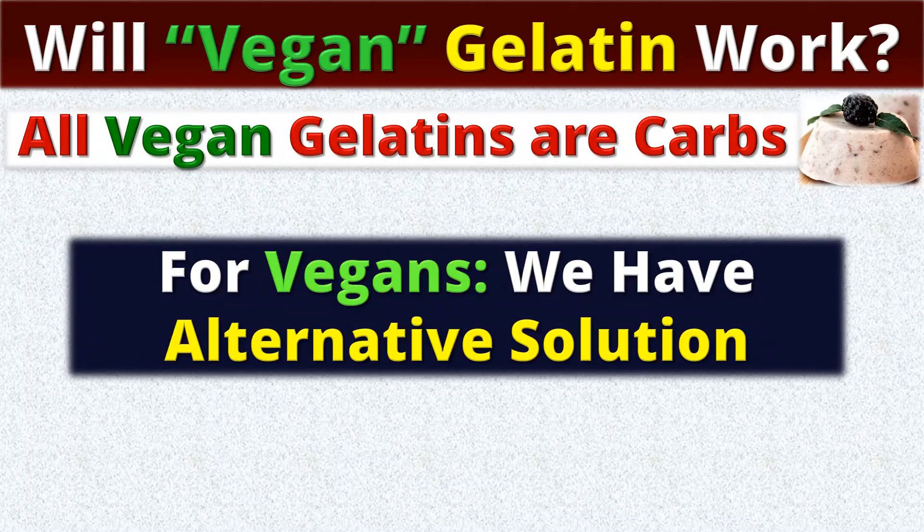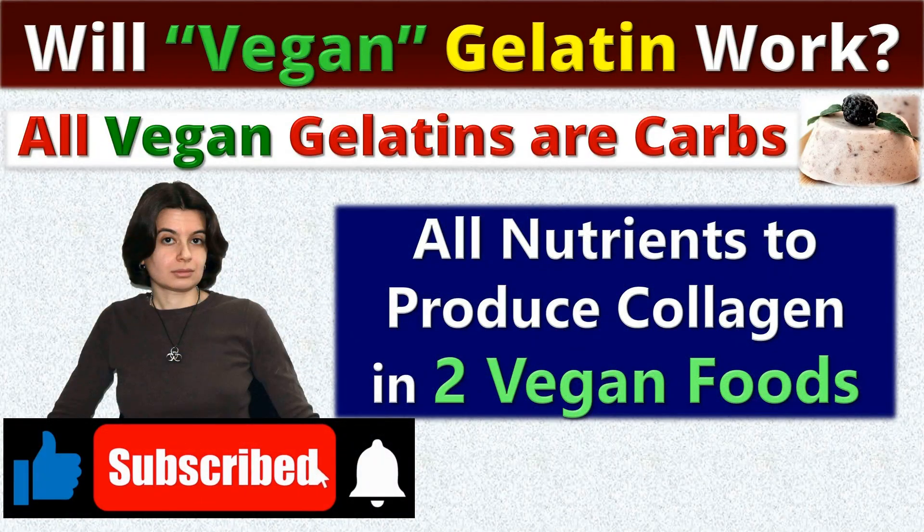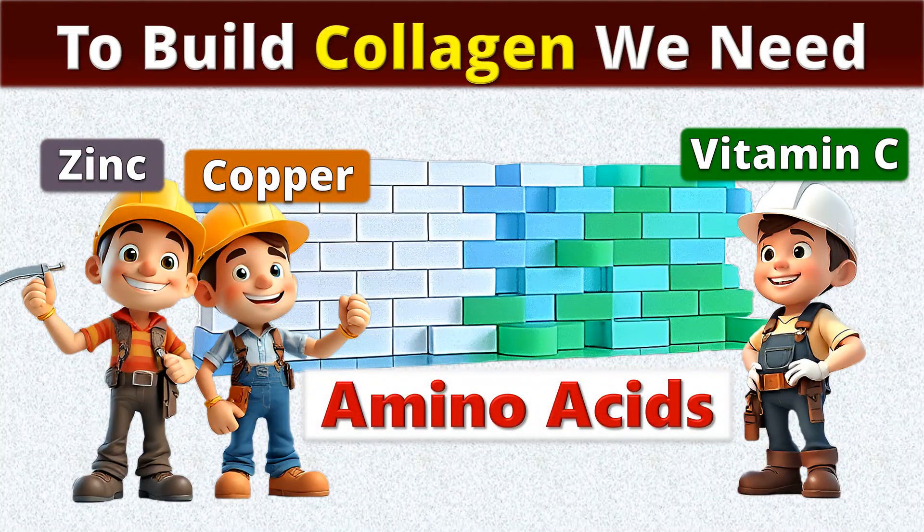But the author of this channel, Dr. Benny, has already found a perfect solution for vegans — all nutrients in just two low-calorie foods. The video will be released in the nearest future. Now about collagen builders. We have two options.